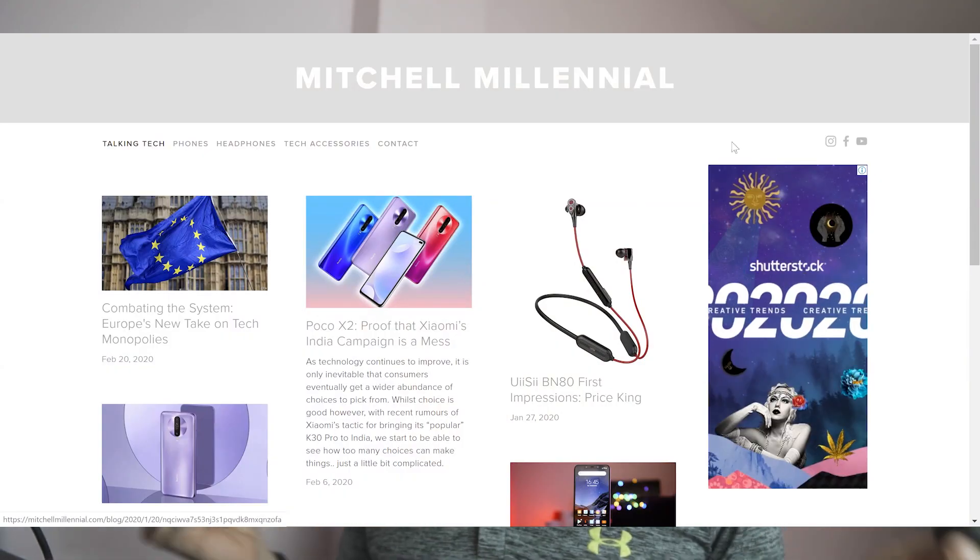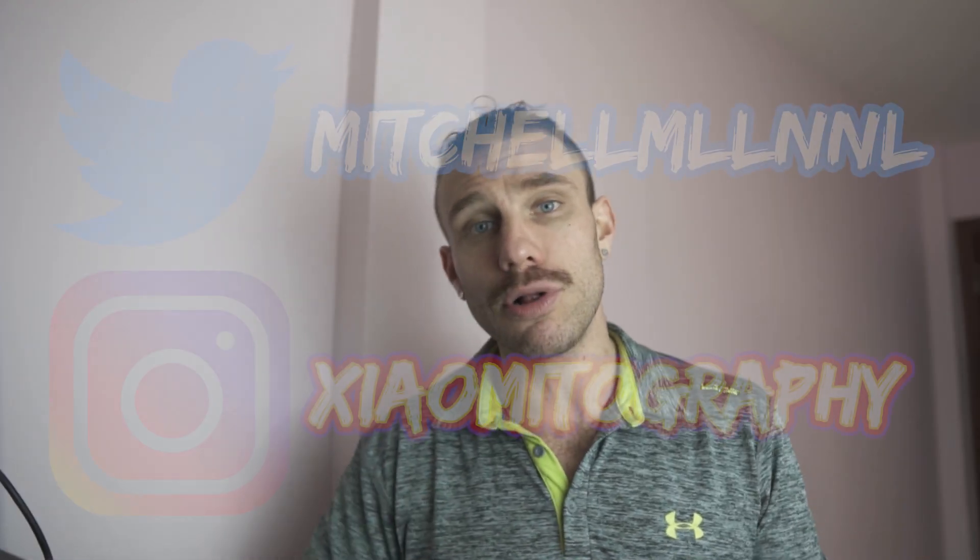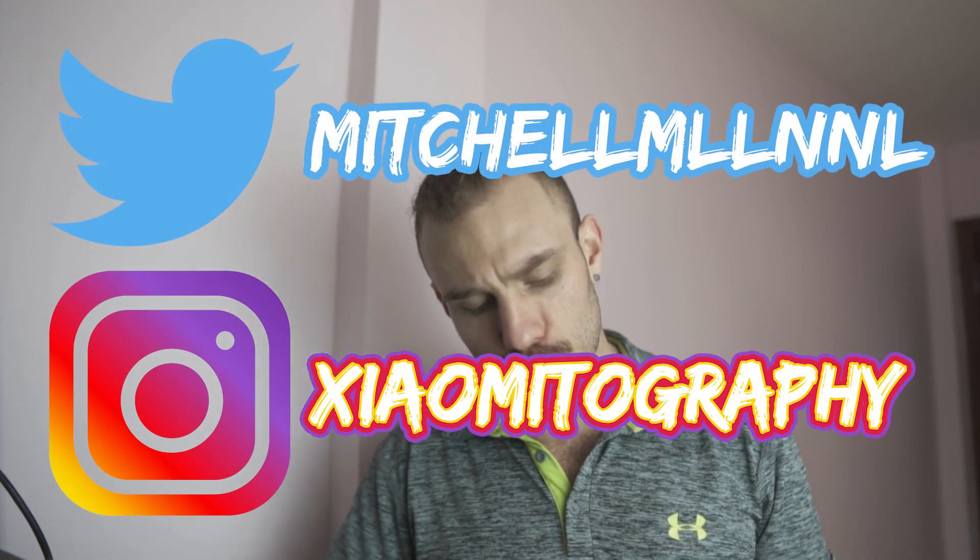And if you guys want to read something about this, I'll have a link to an article on my website in the description down below, where I have gone over some of the pluses and minuses of these two headphones and a more simple comparative analysis between the two of them.